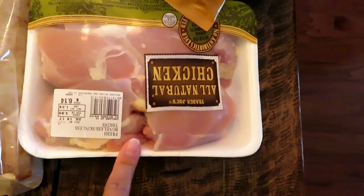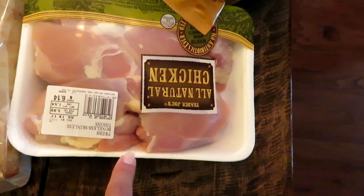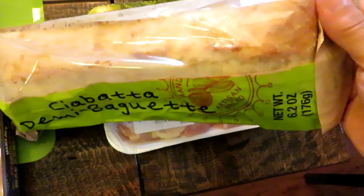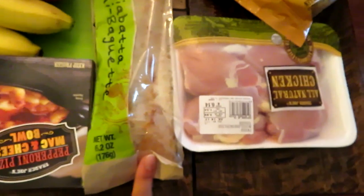I got some boneless skinless chicken thighs to throw in the freezer for some white chicken chili I'm going to make next week in the crock pot. I also got a small ciabatta baguette — I like to throw the whole thing in the oven, crisp it up, and then cut it into pieces as a side dish with pasta.